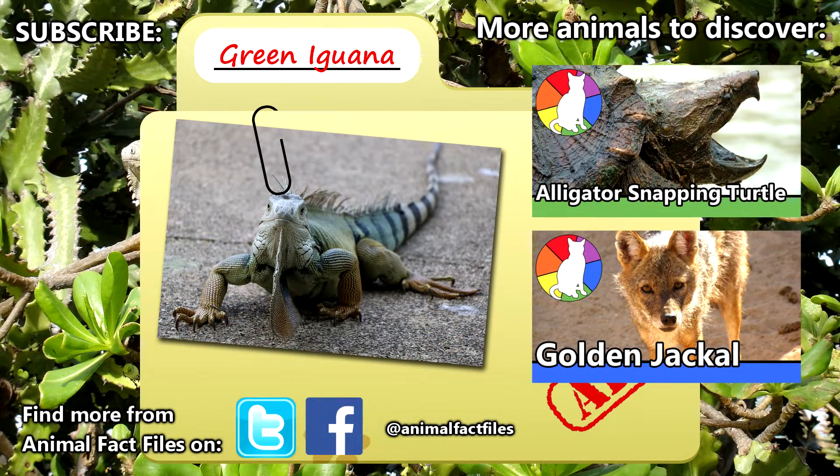For more facts on green iguanas, check out the links in the description. Have you ever seen a green iguana in person? Give a thumbs up for iguanas, and thanks for watching Animal Fact Files.